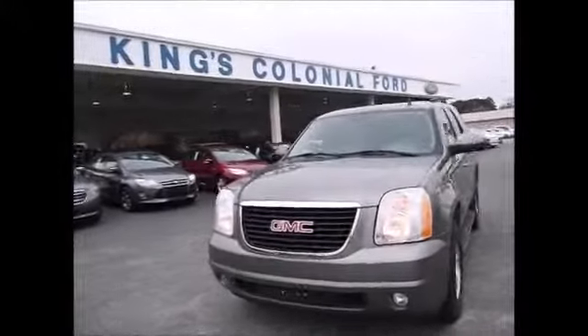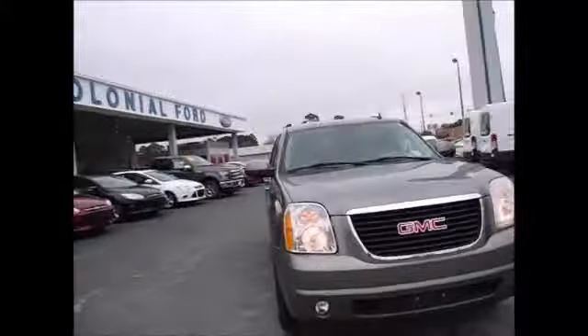Hello and welcome to King's Colonial Fork. Today we're looking at a 2007 GMC Yukon SLE. It has a 5.3 liter V8 engine in it.